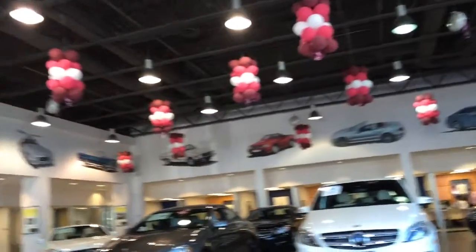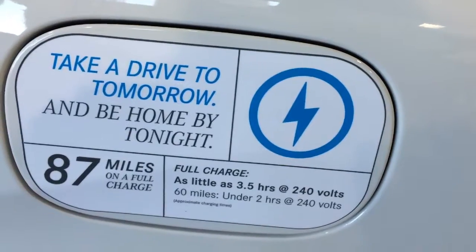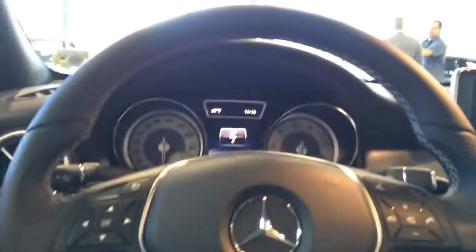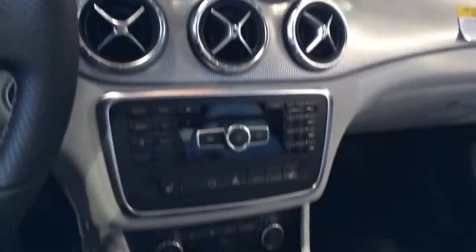I actually kind of never noticed that they had their cars up here. Oh my god, that's awesome. Inside charge for the electric car — it's really cool. As you can tell, I'm currently sitting in the CLA class. I kind of like it actually. It's not too bad. It's got a really nice sleek design.